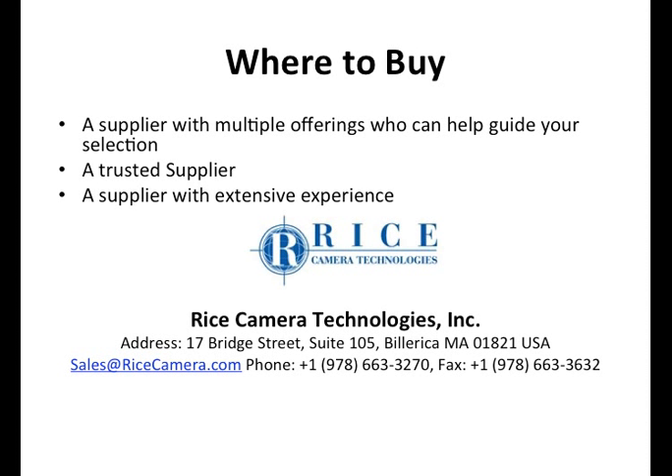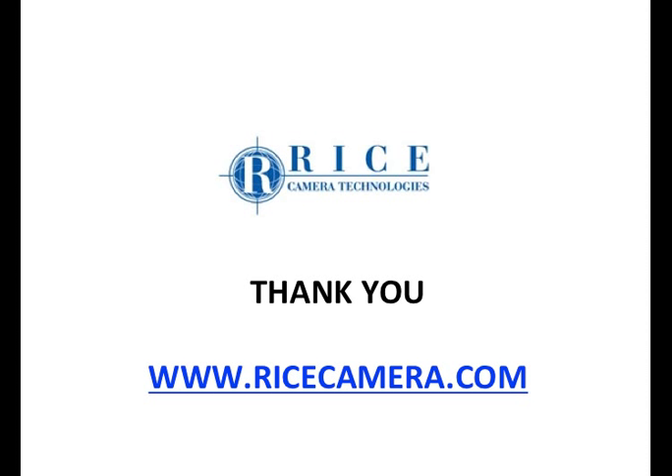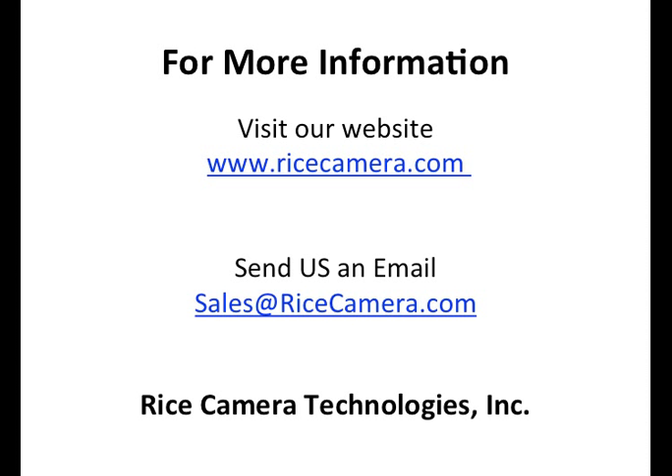Here's our contact information — I'll make it available again at the very end. Thank you very much for listening. If you have questions, we have a lot of information on our website at ricecamera.com, where you can register for products, download specs, and see different models separated by wavelength. There are military and industrial products, and most are suitable across both categories. Send us an email if you have questions, would like data sheets, manuals, or pricing — we'll be happy to help you out. Thank you very much and have a great day.